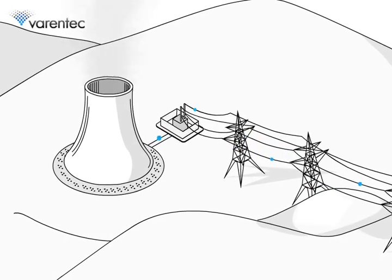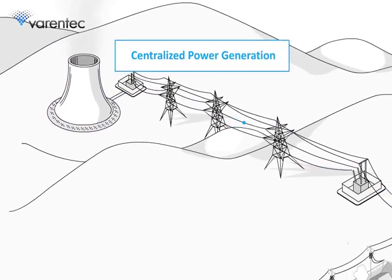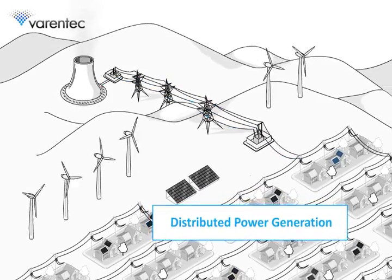The electric grid is undergoing a transition from large, centralized power generation located far from consumers, to smaller, distributed power generators like solar and wind, situated close to or right at the customer.